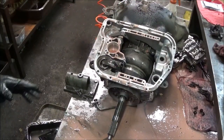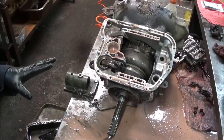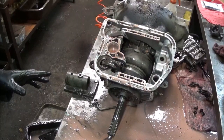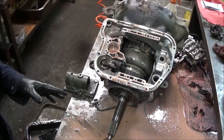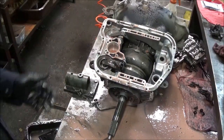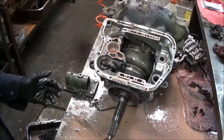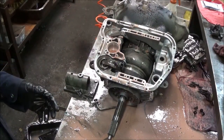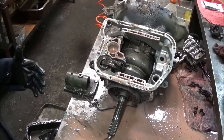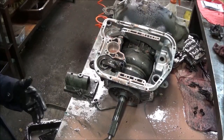This is a 46RE or 518 transmission out of a 2001 Dodge Ram 1500. I'm showing you this because more people than I could have imagined have never seen what happens when transmission fluid mixes with antifreeze — that's when the internal part of the radiator breaks and causes antifreeze to mix with transmission fluid.